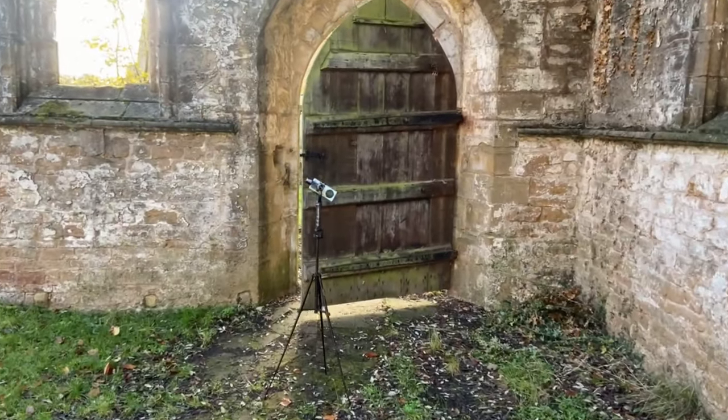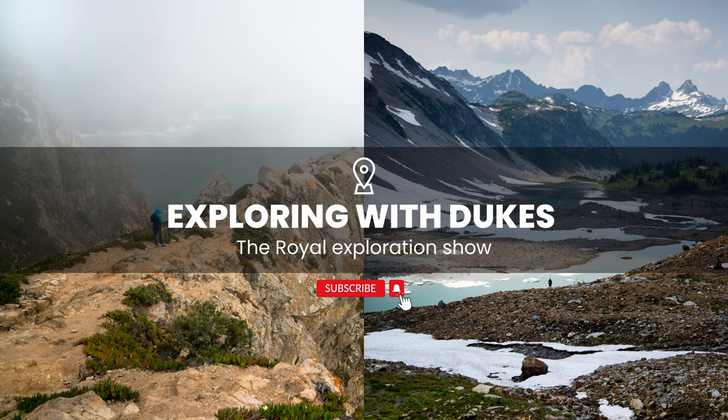Me and Daniel are actually planning on making a joint channel called Exploring with Dokes. This is Daniel's first time being on this channel. We are filming three different videos right now — the one you're watching is on my channel, he's going to be filming another perspective, and then we're going to be doing another one on our joint channel called Exploring with Dokes. Make sure to go watch his perspective when he uploads it.